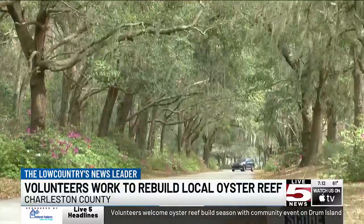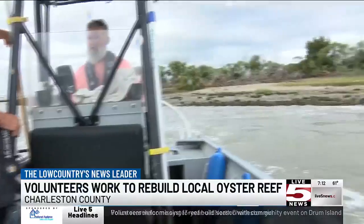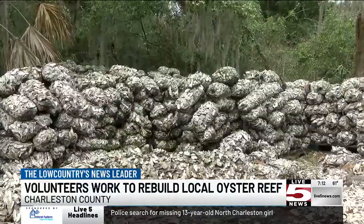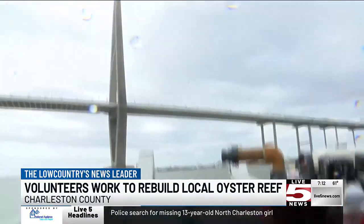Volunteers with the South Carolina Department of Natural Resources and non-profit Wounded Nature will kick off an eighth season of oyster reef building in the Charleston Harbor. Drum Island's a great spot — it's right beneath the Ravenel Bridge, so really iconic for Charleston.